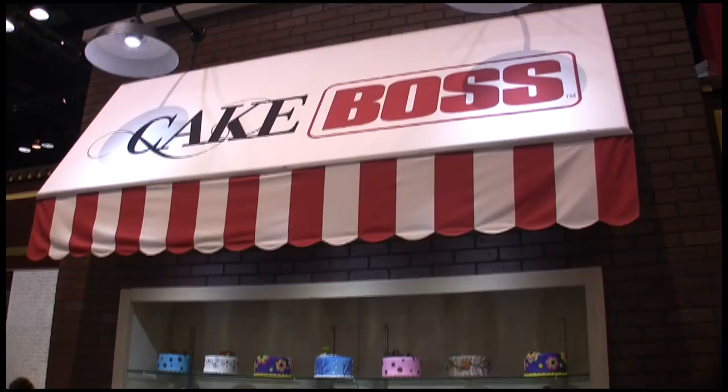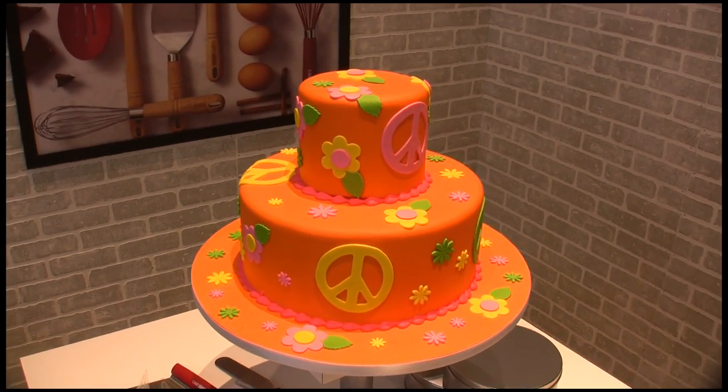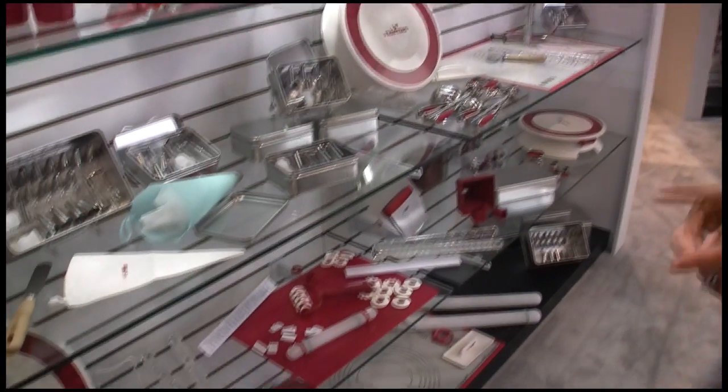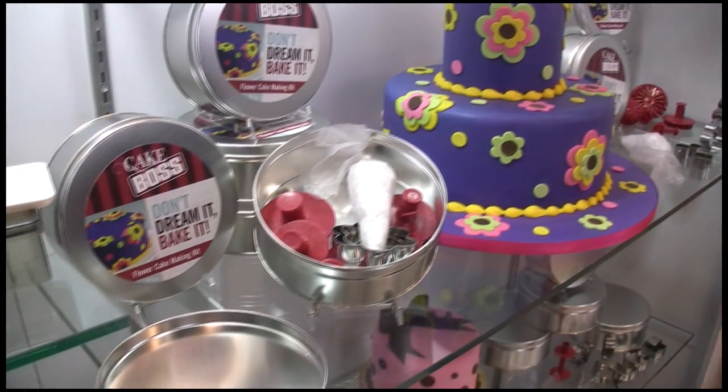I'm Julia Stamboulos from Meijer, and I'm here to introduce Cake Boss. We have a really great new assortment of bakeware and decorating tools that were designed by Buddy Valastro, who's known of course as the Cake Boss. We have three different collections, from basic to deluxe to professional. They're all very high quality, and they were all designed to make baking super easy and fun for the whole family.